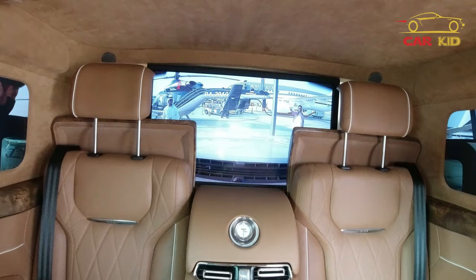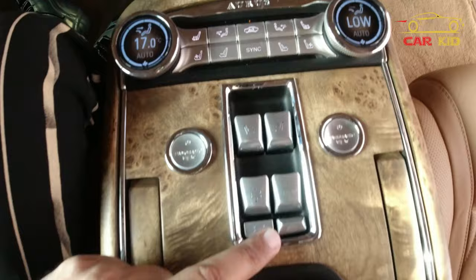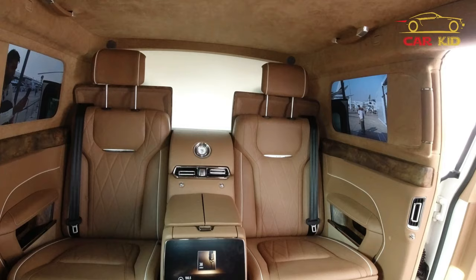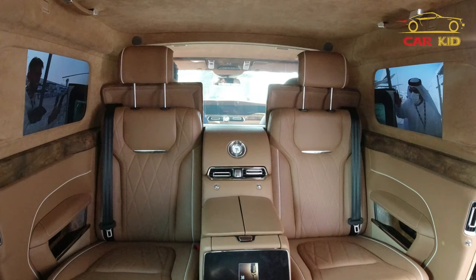You have climate control options in the front and buttons for frosted and defrosted glass. Press the button and the LED goes down; press another and the glass becomes clear so you can see your driver. If you want to open the window, press the button to open it, press again to close, and press again to frost it for complete privacy.